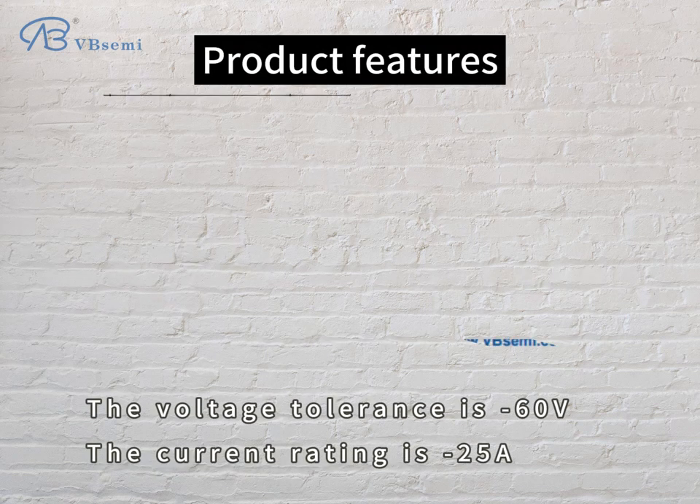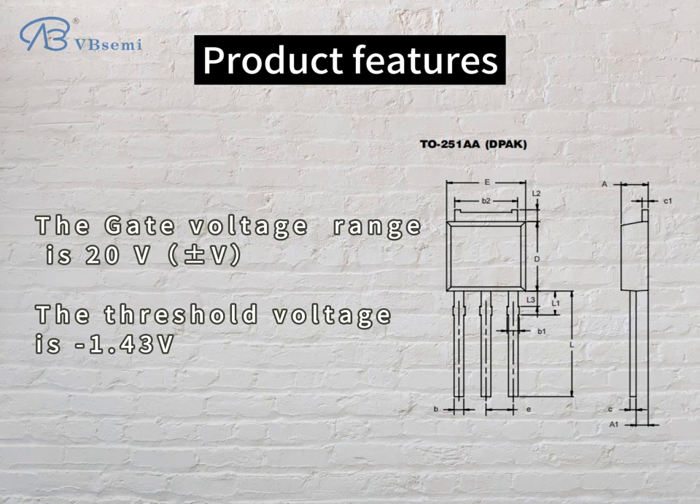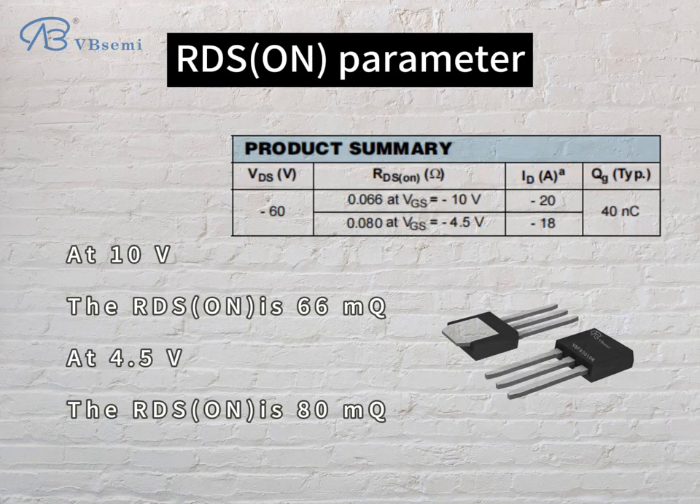Product features: the voltage tolerance is -60V, the current rating is -25A, the gate voltage range is 20V, and the threshold voltage is -1.43V. RDS-ON parameter: at 10V, the RDS-ON is 66mΩ; at 4.5V, the RDS-ON is 80mΩ.